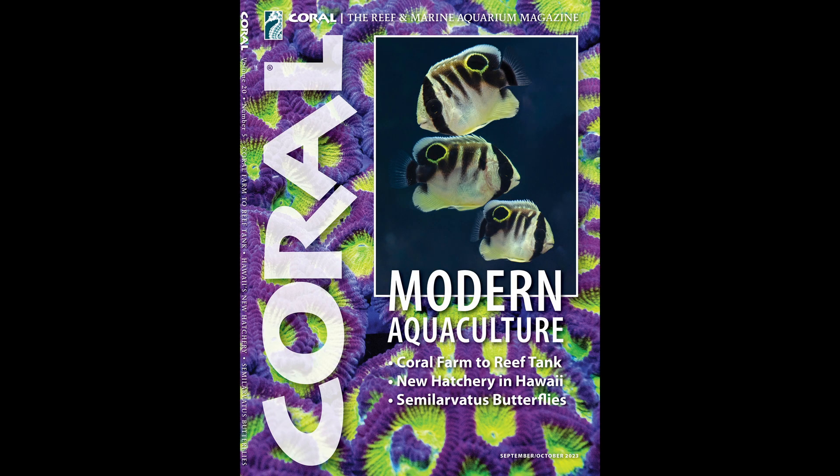Hi there, Salty friends. Thanks for coming here to watch the first ever Inside Look video for Coral Magazine. I'm your host, Alex Rose, Associate Editor of Coral, and this will be a recurring video segment where I take you on a shallow dive through the pages of the current edition of the magazine. So today, we're going to be checking out the September-October issue, which is heavily focused on the topic of modern aquaculture and the role that it plays both currently and in the future of our hobby. So let's have a look.